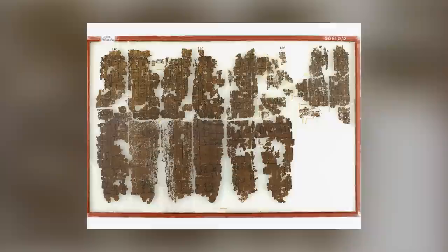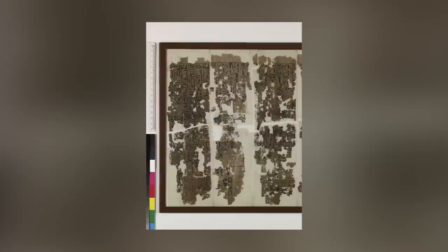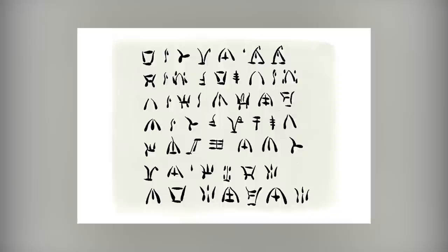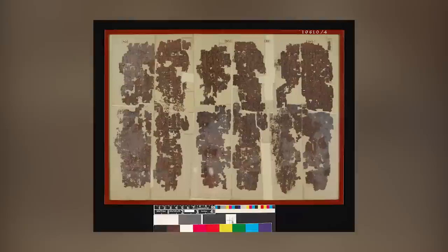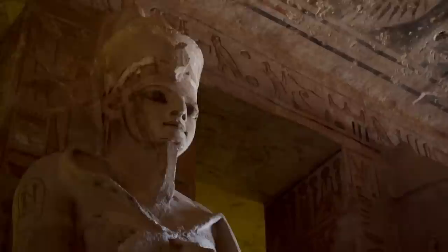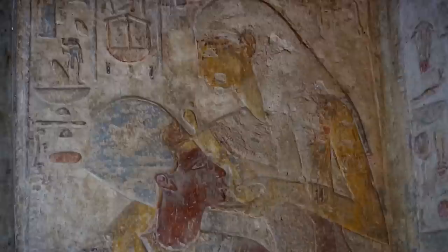The dramatic Ramesseum papyrus is a highly significant historical document, as it's the oldest surviving illustrated papyrus roll in the world. The text is written in linear hieroglyphs and depicts a ceremonial play celebrating the coronation or Sed festival of Senusret, the second pharaoh of the 12th dynasty. The papyrus roll dates back to around 1980 BCE and was discovered at the Ramesseum, a memorial temple complex in Thebes, Egypt, built by Pharaoh Ramses II.